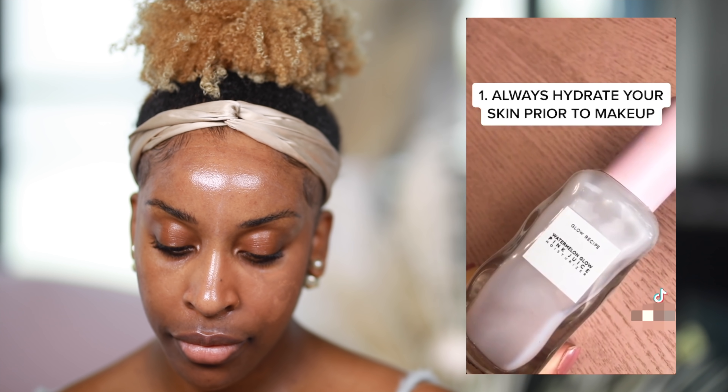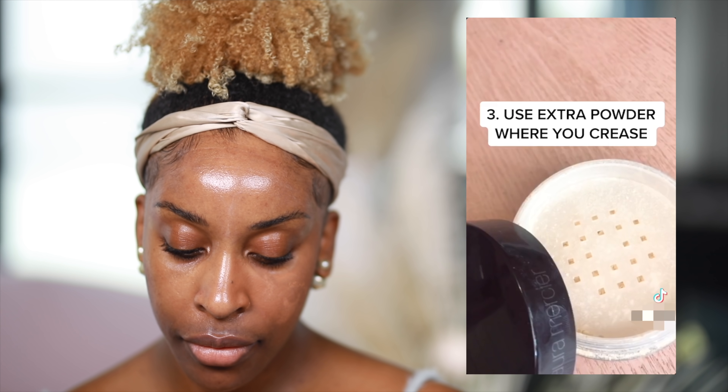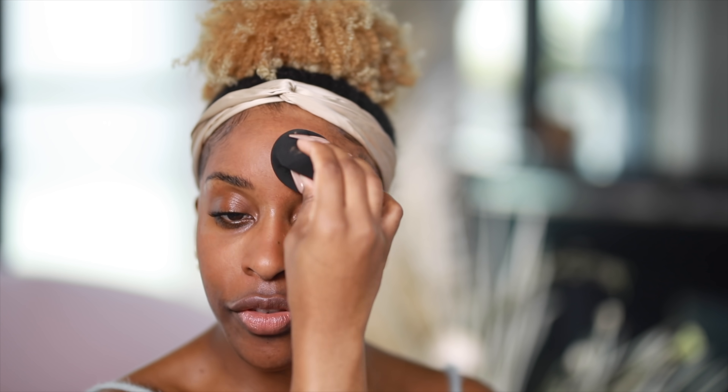How to prevent your foundation from creasing: always hydrate your skin prior to makeup, prime using a smoothing primer to fill lines and pores, use extra powder where you crease, and avoid caking on the foundation. This application does not have to be perfect — think less is more. Don't load on the powder the way you would bake. This is also a great tip for the person who gets a lot of separation on their nose, and if you have a problem with separating throughout the day, this is gonna be your best friend. I also find I tend to put less foundation on my forehead, so the next best thing is the light layer of translucent powder.